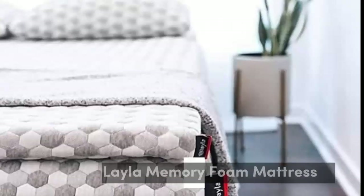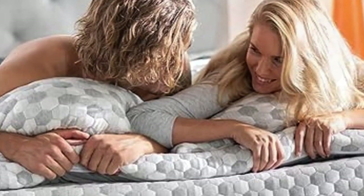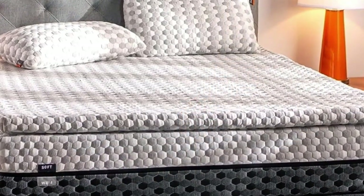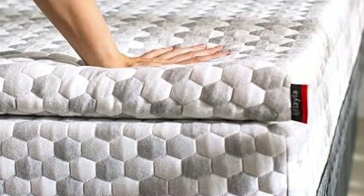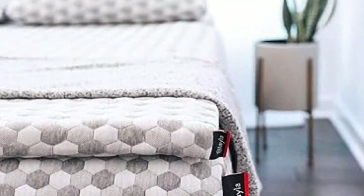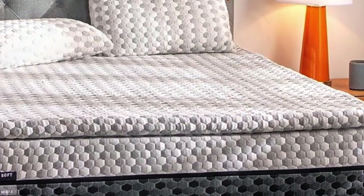Number 3. A mattress topper is the best option for those whose top priorities are curbing back pain and staying cool throughout the night. A lot of toppers out there claim cooling effects, but the combination of copper-infused memory foam and a cooling cover make this pick stand out from the rest. Its generous sleep trial and warranty indicate that the company knows this topper can deliver. Those copper gel beads also help to kill bacteria in the memory foam and prevent odors, making it a great option for those with allergies or sensitive skin.